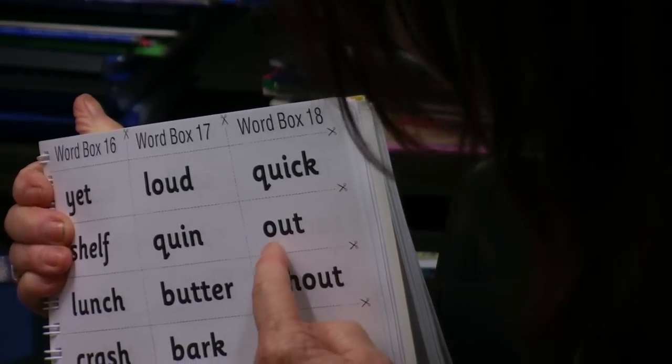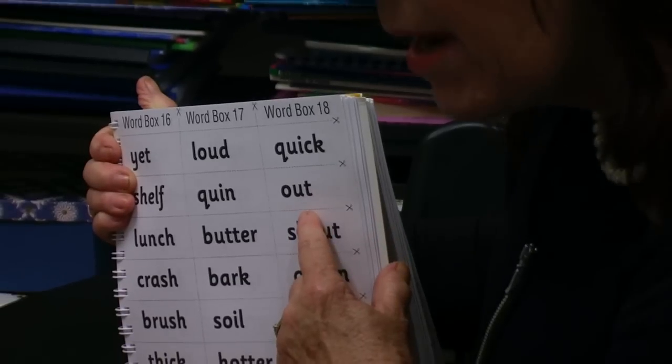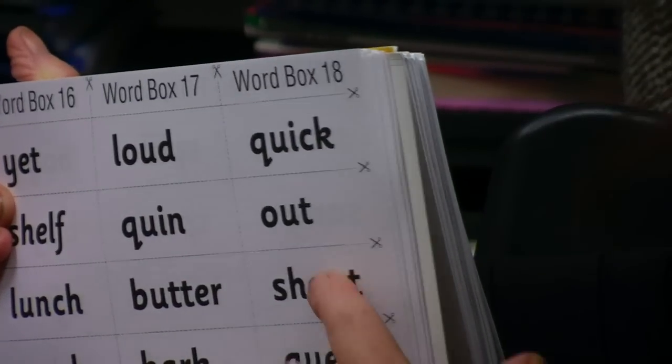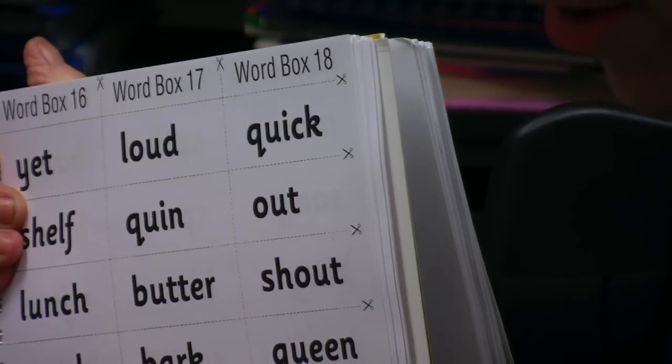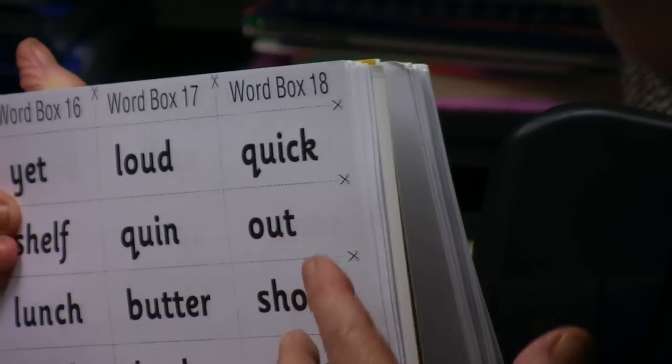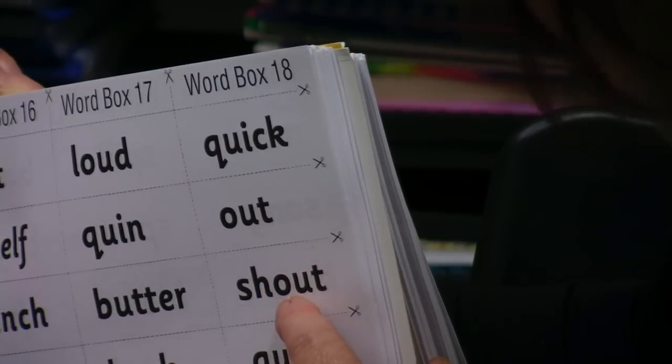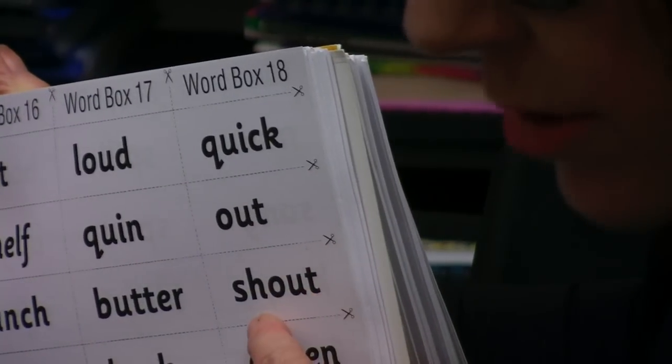Out. Out. Which letters are making the OW sound? Yes, Mason. The O and the U. The O and the U are making the OW sound. Well done. Sh. Ow. T. Shout.